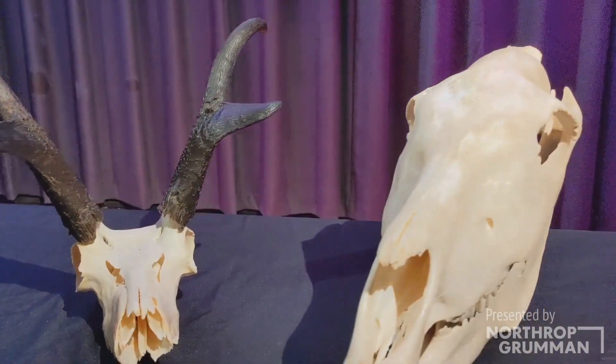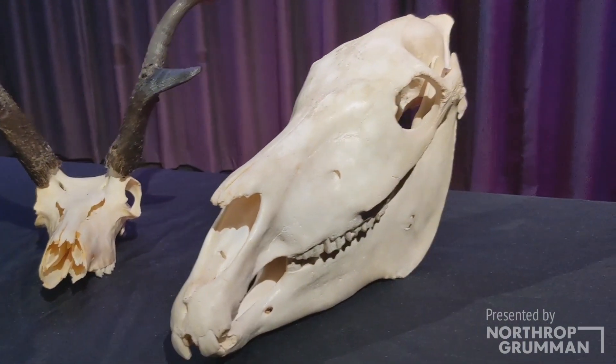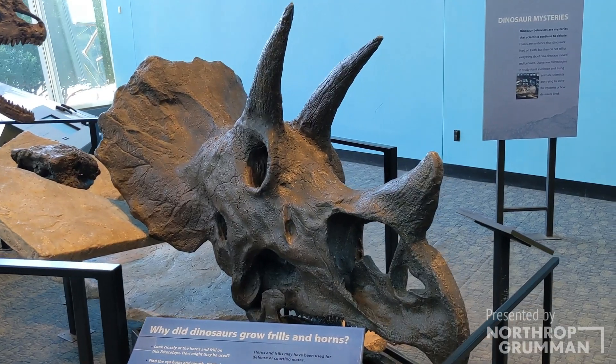Animals with eyes located on the side of their head suggests a prey animal. Side eye placement allows for greater peripheral vision. This helps the animal see predators approaching them from the side and even from behind. This vision is especially important for protecting an animal while it is eating or drinking, which is a vulnerable position. Some examples of animals with side eye placement include deer, zebras, and triceratops.